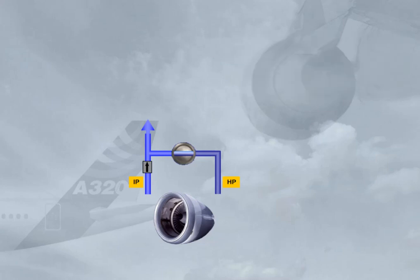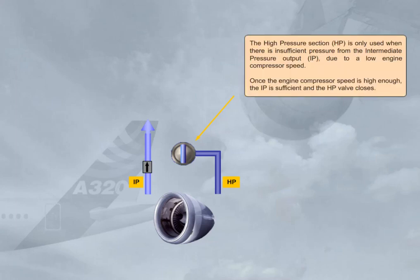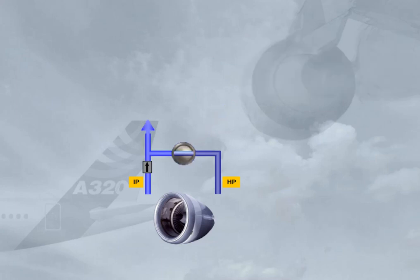The high-pressure section, HP, is only used when there is insufficient pressure from the intermediate pressure output, IP, due to low engine compressor speed. Once the engine compressor speed is high enough, the IP is sufficient and the HP valve closes. The air extracted from the compressor then goes to a bleed valve, which acts as a shut-off and pressure-regulating valve.